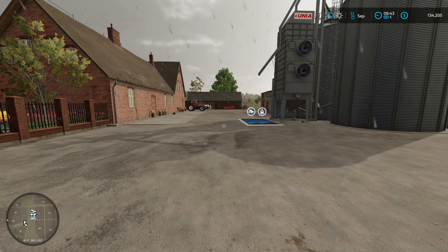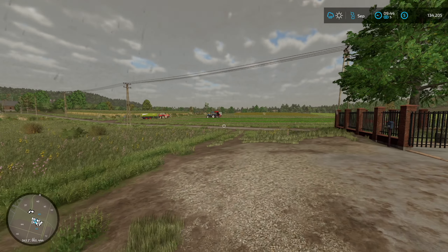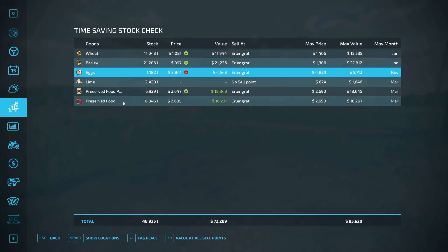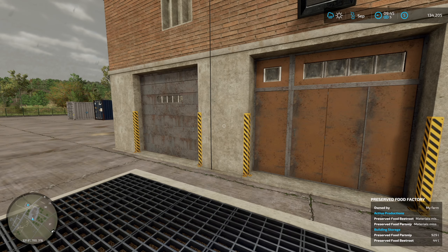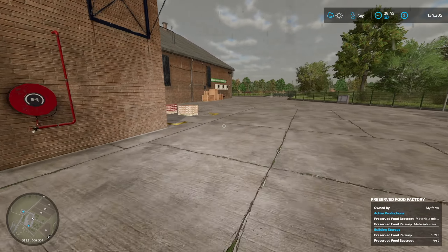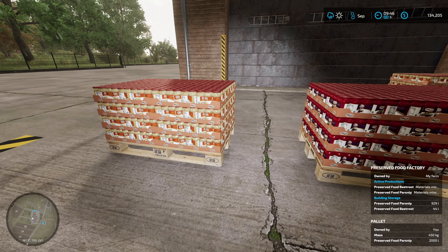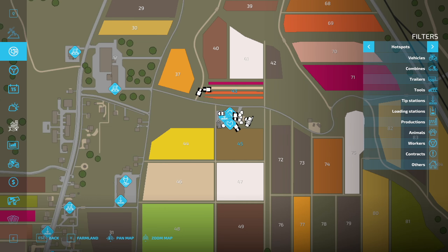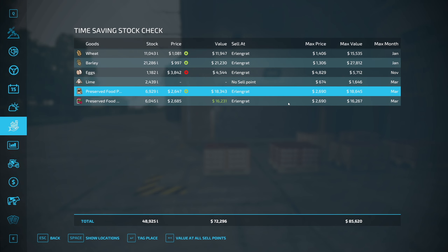Welcome back to Zlanka, everybody. Episode 5. It is raining, so we can't really go ahead and harvest these carrots until the rain quits. But we do have our preserved food, and our beets have been produced over here - just around the corner. Looking good. We got a few pallets, and we might as well get some money for them. Pretty close to the top. And those will sell at Erlengrat.